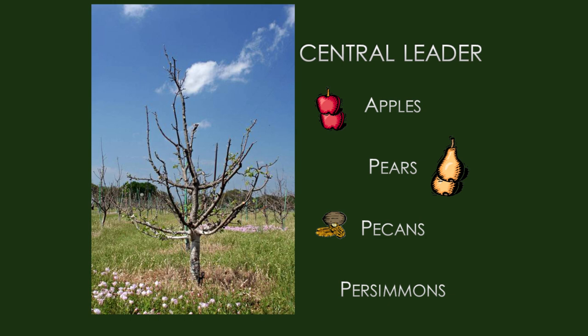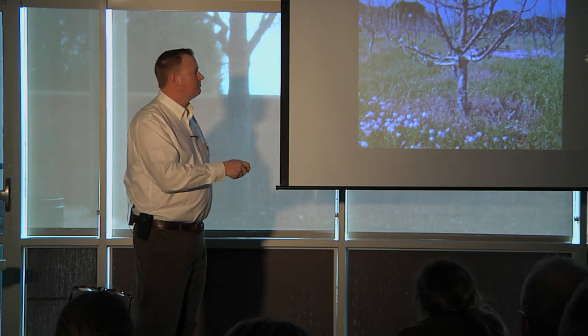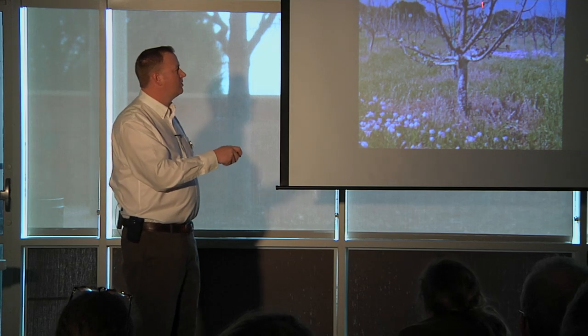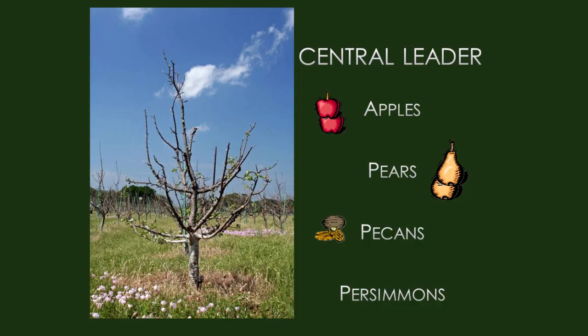Central leader or modified central leader is used for crops like apples and pears. Here's an intensely managed apple tree — it doesn't look normal because it's been trained and pruned to grow a specific way. The reason it's done this way is sunlight penetration. Unlike open center, the sunlight comes in from the sides. Apples and pears want to grow branches more parallel to the central leader, which prevents sunlight from getting into the branches of the tree, reducing fruit quality, production, and sugars.